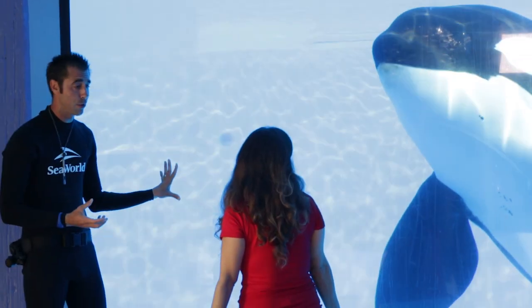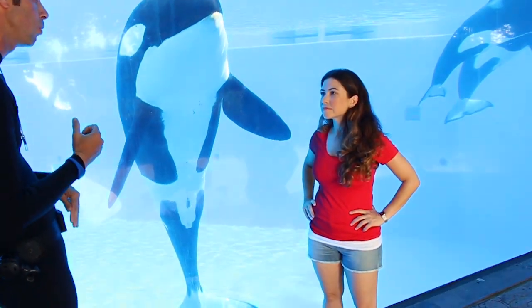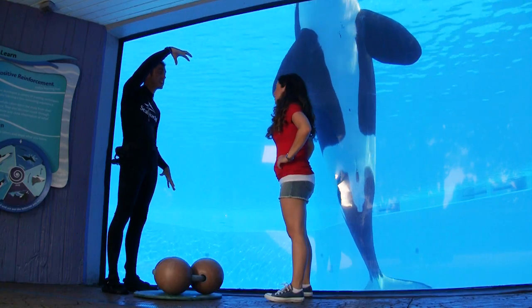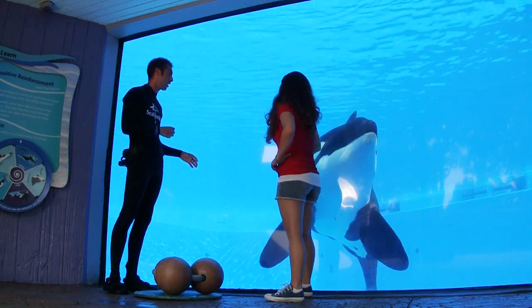Killer whales are mammals, so they breathe air from their blowhole. How we train a blowhole behavior is we actually ask the animals to take a breath. When they take that breath, we're able to collect it inside a petri dish — we hold that right over their head. They take a nice giant breath, we collect the sample, and our veterinarians will monitor and study it.